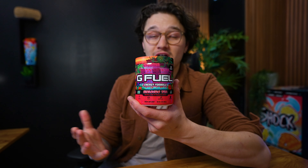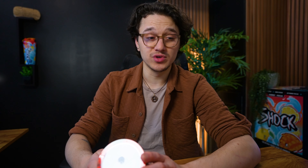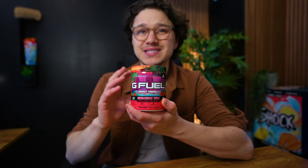Next up is Hibiscus Tea. This one didn't come out too long ago and it's already gone. I don't know why — maybe it didn't sell well. It did have quite a bit of hype because G Fuel has never done a hibiscus flavor and hasn't ventured into too many teas. Whenever G Fuel drops anything tea-based it does really well. In my opinion, Hibiscus Tea wasn't as good as I thought it would be, but a lot of people liked it, and the art was amazing.